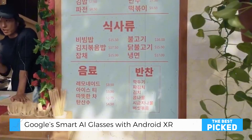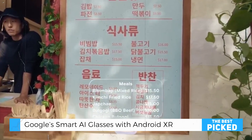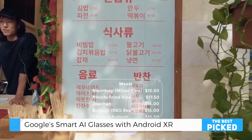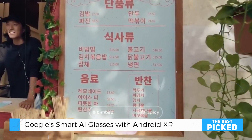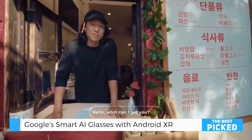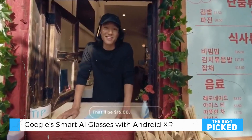So, what's the verdict? Google's smart AI glasses with Android XR are more than just a gadget — they're the start of something revolutionary. They'll change how we interact with technology, making it more natural, intuitive, and, let's be honest, way cooler. Sure, the ecosystem is still growing, but with Google's backing, the future looks bright. Literally right in front of your eyes.